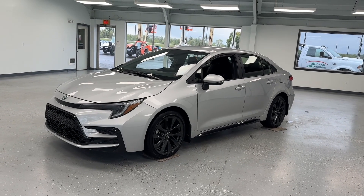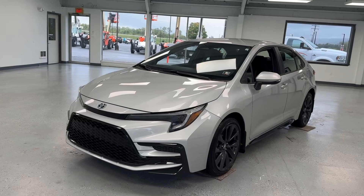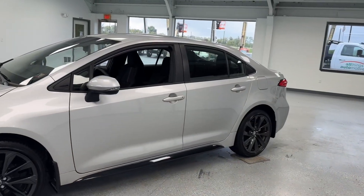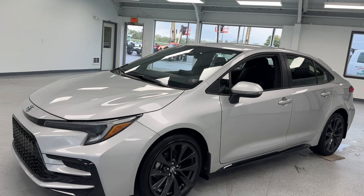Hey everyone, this is Trent with All Things Automotive. Thank you for shopping, thank you for clicking that play button. Today we're going to take a closer look at our 2023 Toyota Corolla Hybrid in the SE trim with just under 7,000 miles. This hybrid sedan does feature a 1.8 liter four-cylinder engine. It does have one minor on the Carfax with one previous owner.